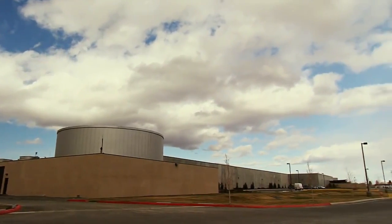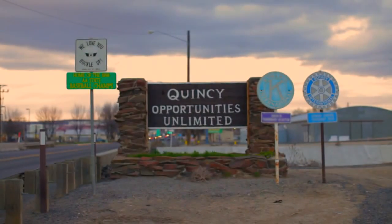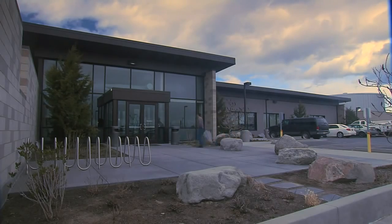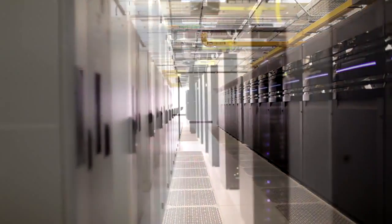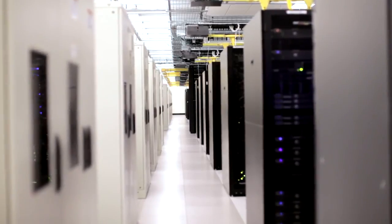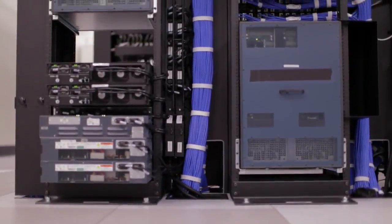In 2007, we opened our first Generation 2 data center in Quincy, Washington, which began to change the industry standards for large-scale internet data centers. Today, the facility is approximately the size of 10 football fields and houses tens of thousands of high-performance processing and storage servers in high-density racks that are separated by hot and cool air aisles on a traditional raised floor.